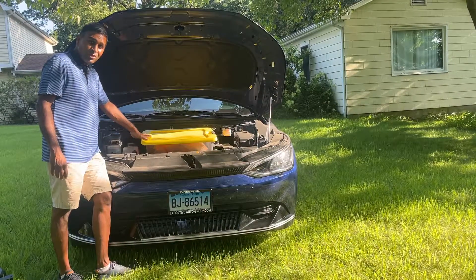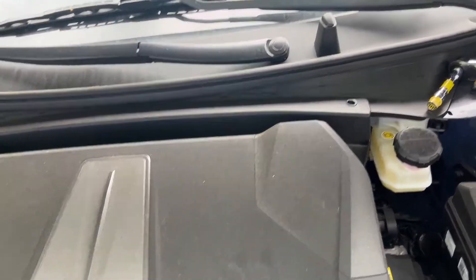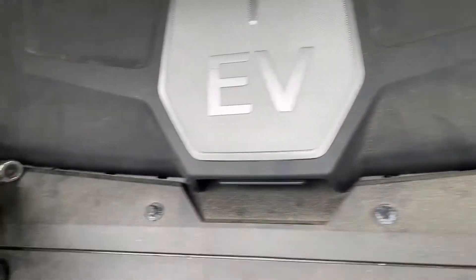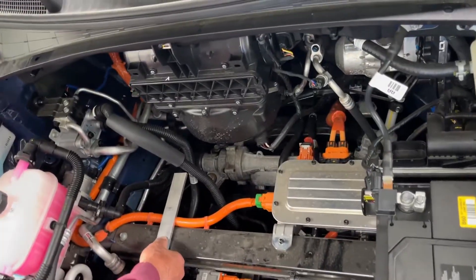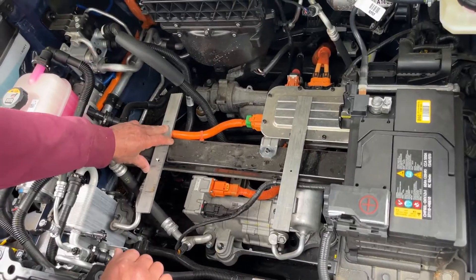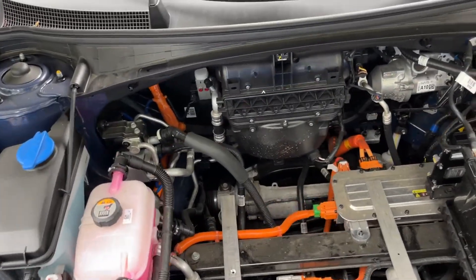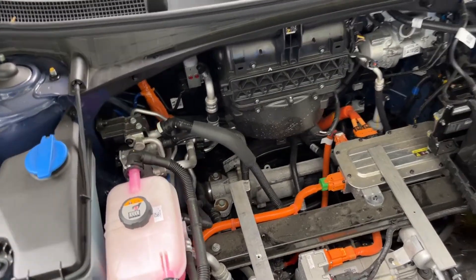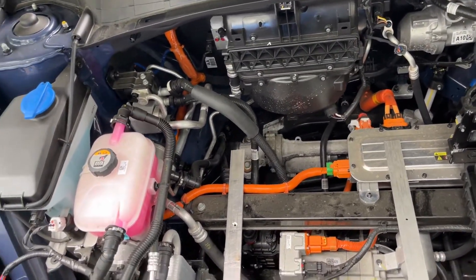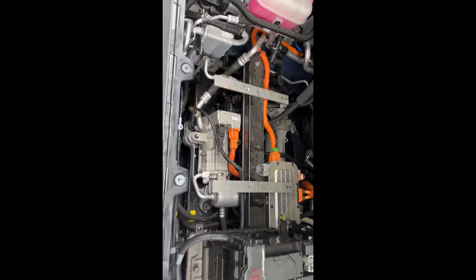I'm going to show you how to install it. Step one is to remove these two nuts, and step two is removing these four. Then figure out where the box is going — this is how we're going to mount the box in the frunk. There's so much space here that we can fit a big frunk, and we're going to mount it with some aluminum sticks, reusing existing holes and screwing it in.